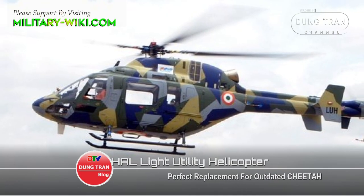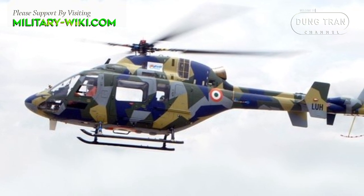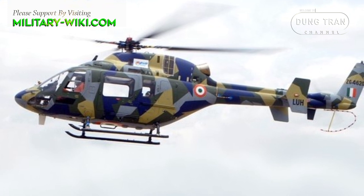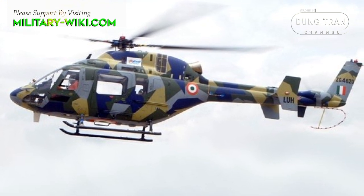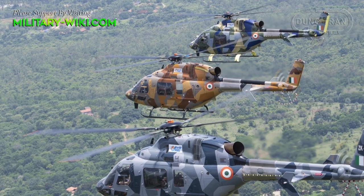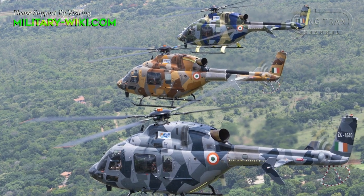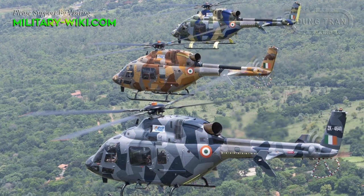The Light Utility Helicopter is developed by Hindustan Aeronautics Limited, or HAL, for civilian and military applications. The helicopter had its first flight in 2016 and was officially introduced in 2020.